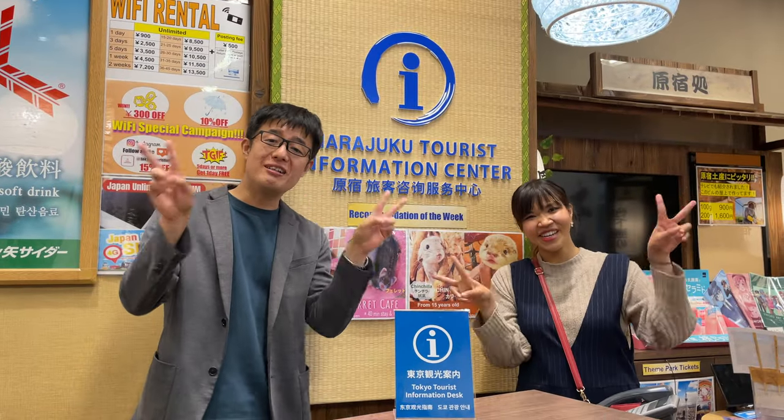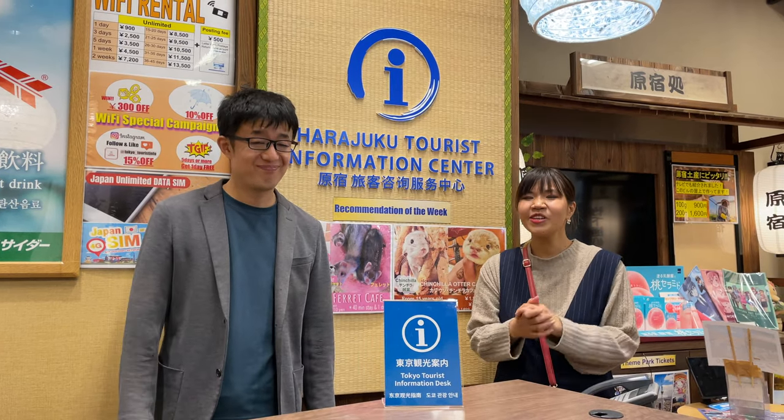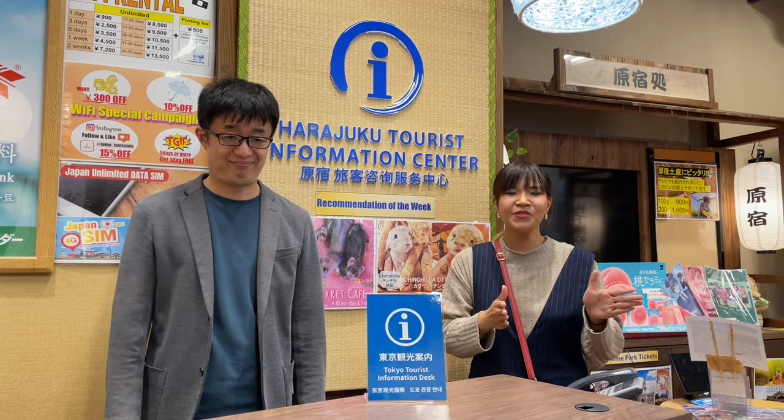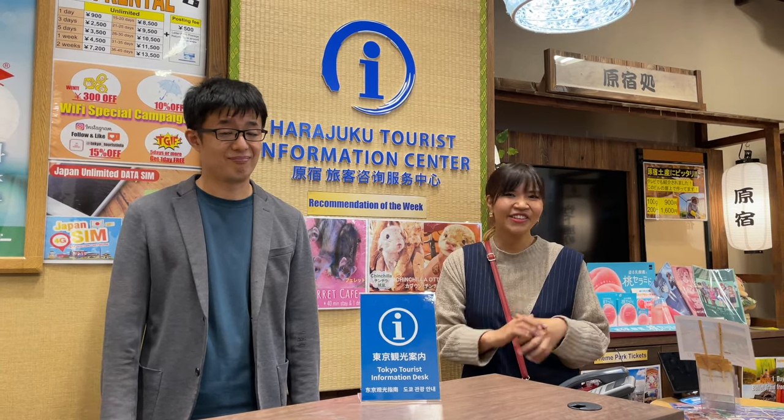Hi everyone! Welcome to the Japan Channel. So this time, if we're talking about traveling, it also means taking a photo. Here in the Harajuku area, there are many photo spot areas that are great for Instagrammers. We will show you where they are, so let's get started!